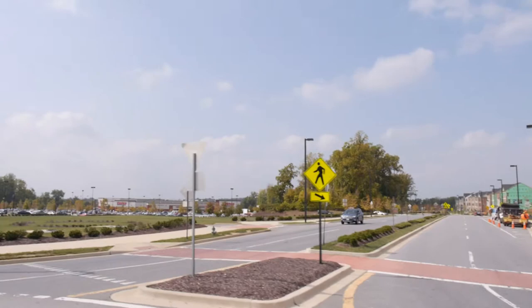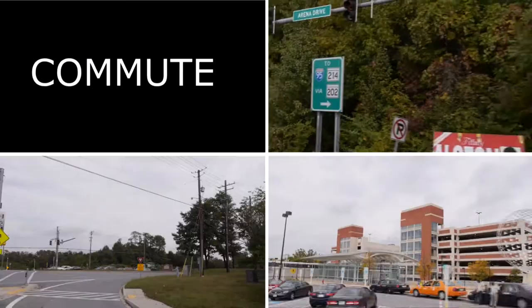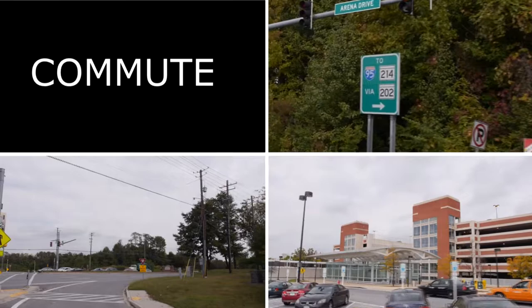This commuter friendly home is located near plenty of shopping centers and restaurants, close to the Largo Town Center metro station, and major roads like Route 202, 214, and the Capital Beltway.